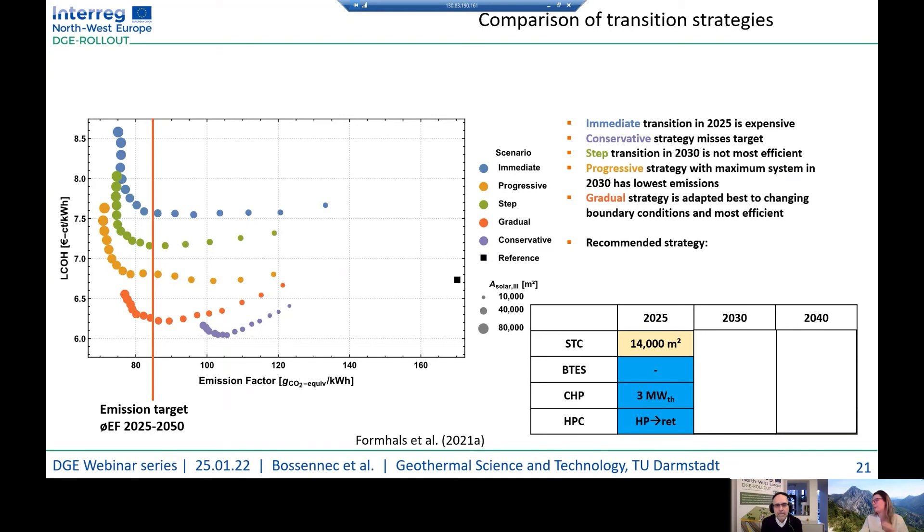The recommended strategy based on our heating grid elements is: starting in 2025 with a solar thermal collector surface and no BTES yet, with the CHP at 3 MW thermal production, still using HPC waste heat in the return loop. In 2030, we increase the solar thermal collector surface, implement 19 BHEs, reduce the CHP to 1.5 MW, and use the HPC directly in the supply line. In 2040, the solar collector surface increases again, the number of BTES systems increases, and the CHP and HPC continue as direct supply.